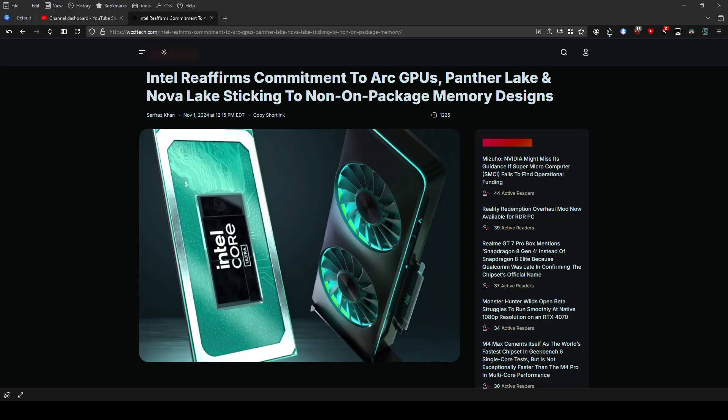Hey everyone, welcome back to TechWares. Today is November 2nd, 2024. Today we're diving into some exciting news from Intel — they've just reaffirmed their commitment to Intel Arc GPUs and shared some details about their upcoming CPU designs. So let's break it down.